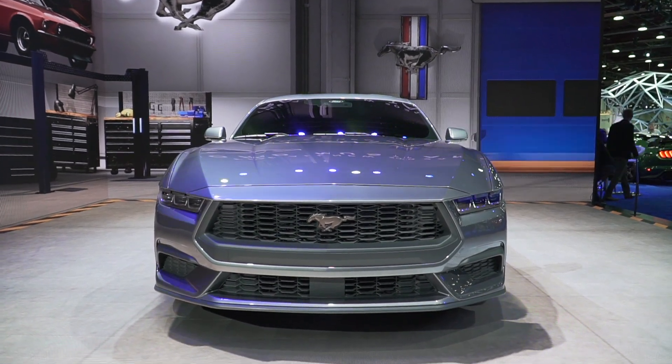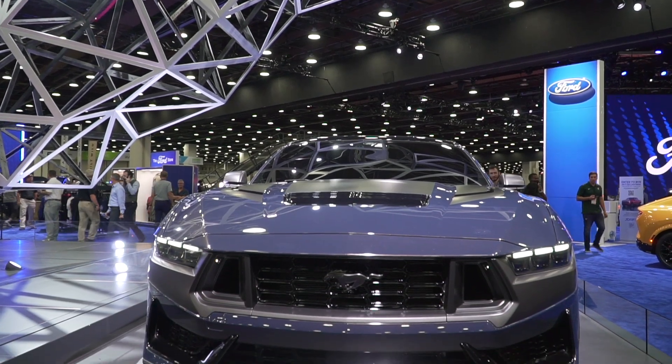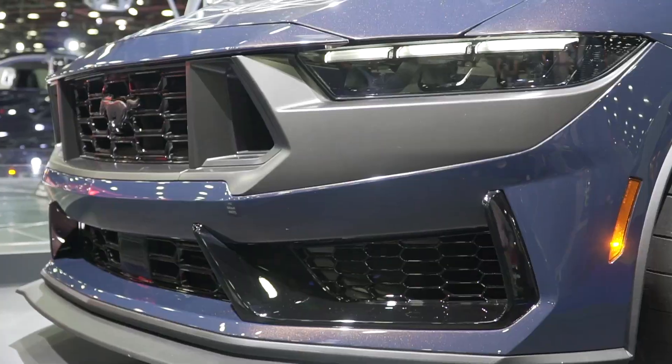And that includes the Mustang EcoBoost, the GT, and the Mustang Dark Horse, which is kind of anticipated to be one of the hottest Mustangs out there. Now, you may be wondering how do I completely avoid the markups on the S650 Mustang and actually get a discount ordering the S650 Mustang.